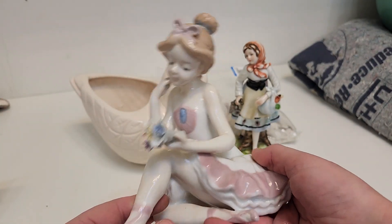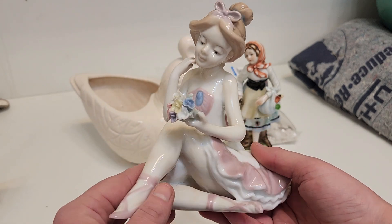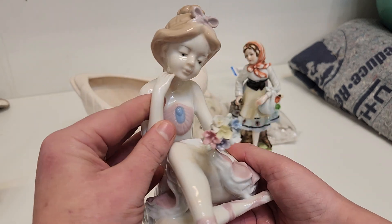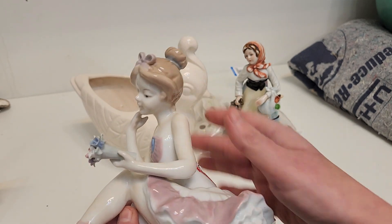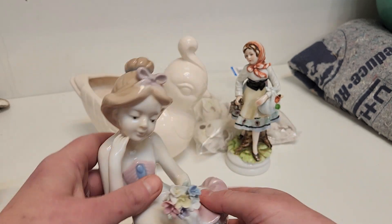And I also got this little ballerina girl. Nice hands. I kind of like her hair situation too. We'll see.